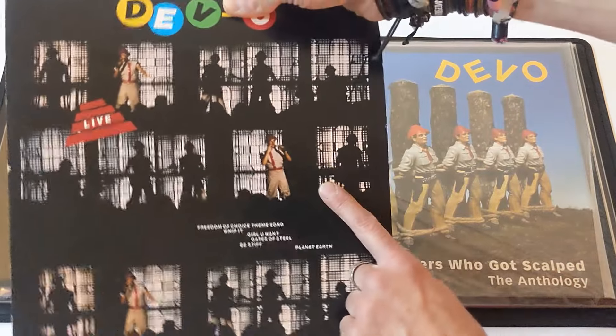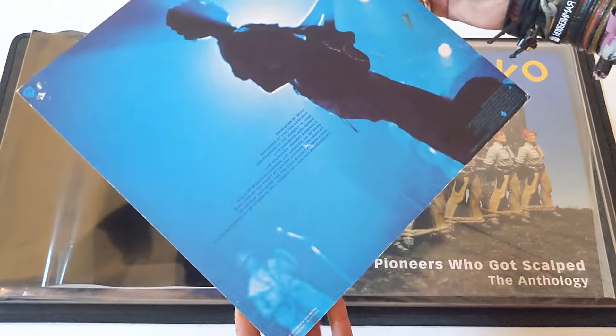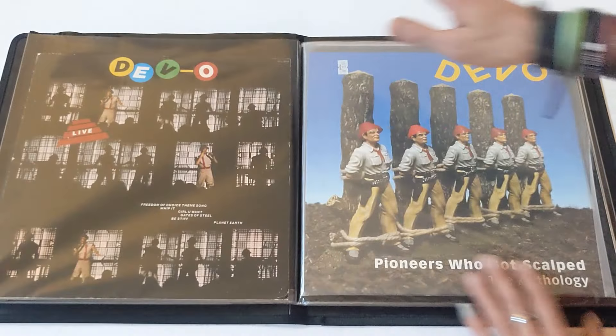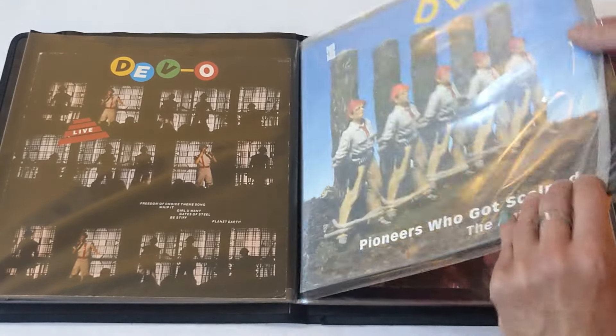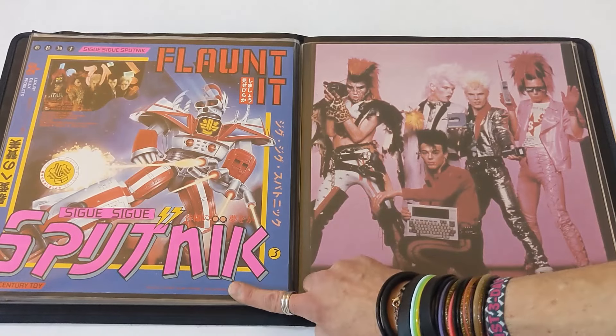The cover of this album was basically a flat for the U.S. Photo by Lisa Barillier, maiden name of Lisa Casali, who later married Bob Casali. Rest in peace, Lisa and Bob. Love you. That's not a flat, but I wonder if there are flats of that. Here's more of the Pioneers Who Got Scalped flats. And now we're done with the Devo section.